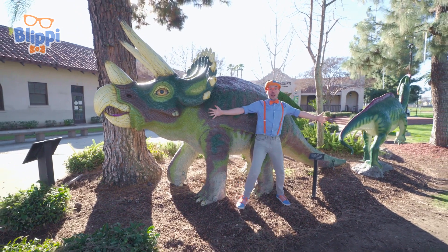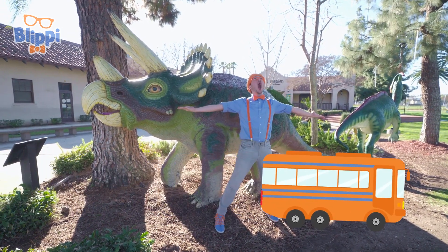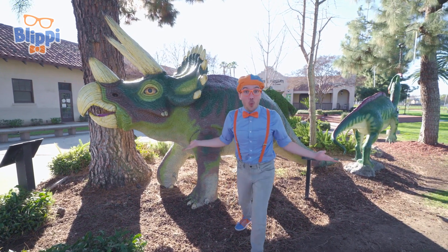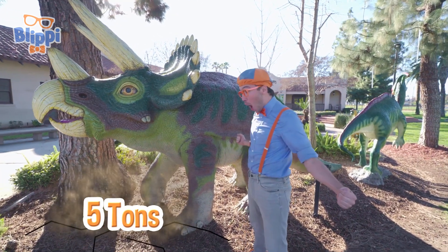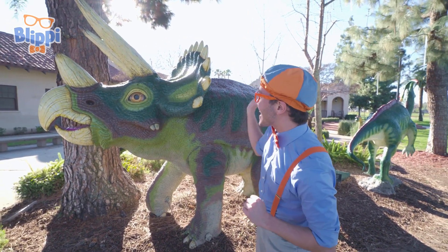They can be as big as a school bus and weigh up to five tons! This Triceratops is really sweet and loves some pets and scratches! Well, I'll see you later! Bye-bye, Triceratops!